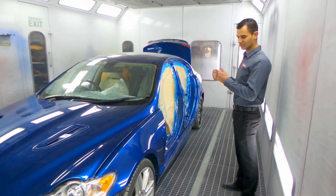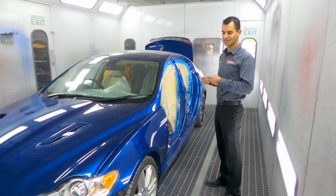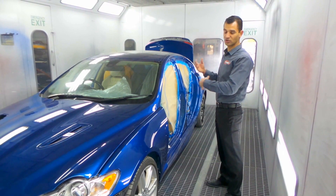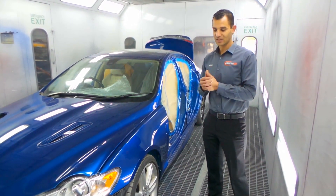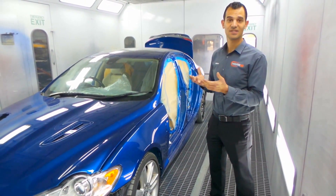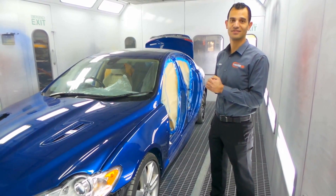A lot of repairers tend not to do it this way because it's quicker. We prefer to do it this way because it ends up with a much better result. Insurance companies prefer us not to do it that way, but that's where the difference is with us. So next time you're going to make an insurance claim, or if you want your car done completely flawlessly and they ask you where you want to take it, make the executive choice — it'll make all the difference. Thanks guys.